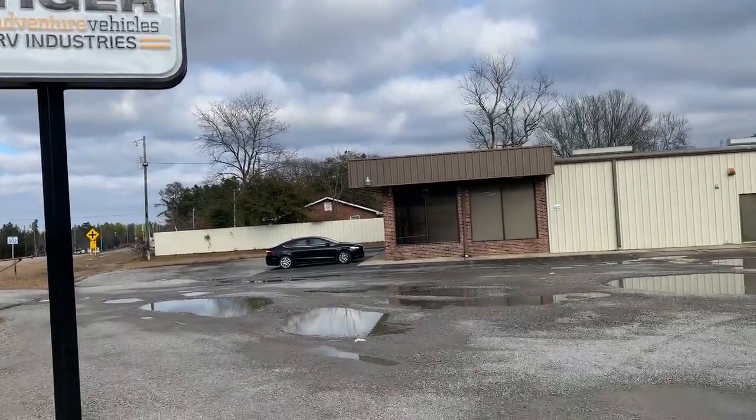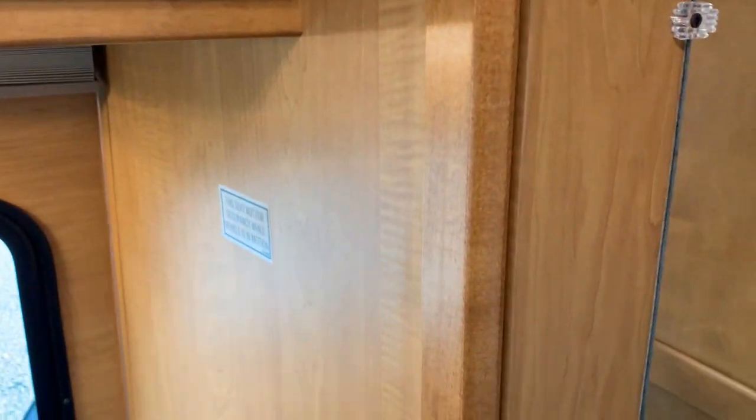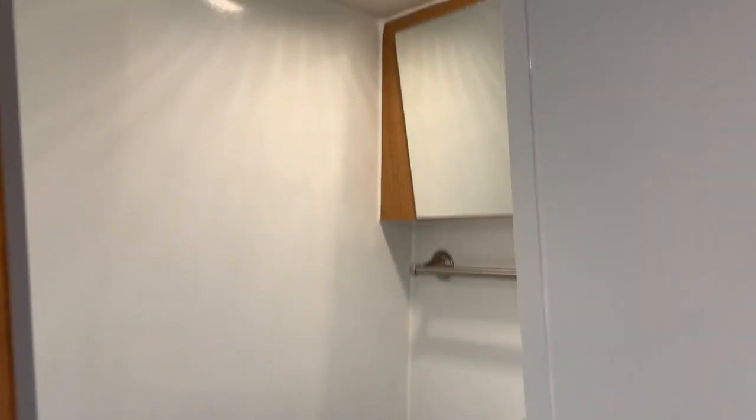Tiger Adventure Vehicles — we're taking a look inside this brand new 2020 Bingle built by Tiger Adventure Vehicles. Today we're going to take a real quick look at the bathroom. Our coaches all have a wet bath, which means...